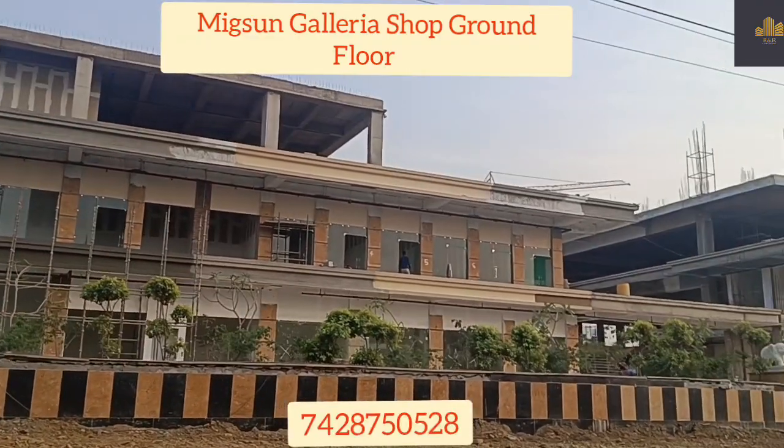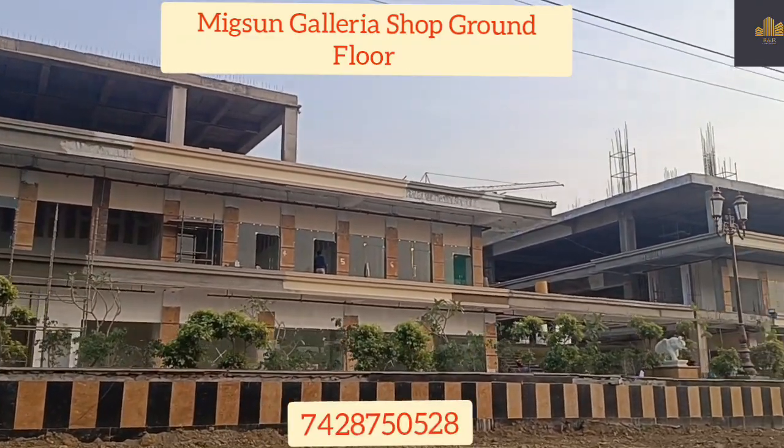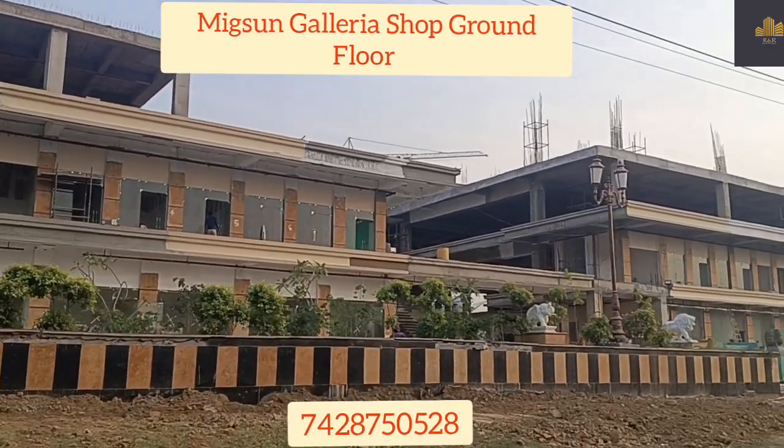Hi friends, I'm Rakesh talking about this new video. This video is about a mix and gallery shop. It's a good option.